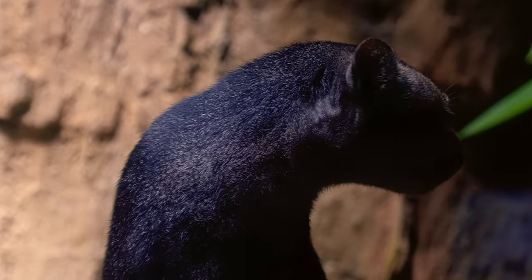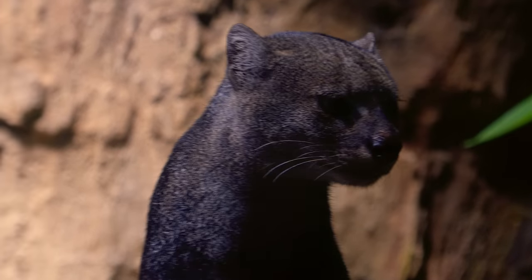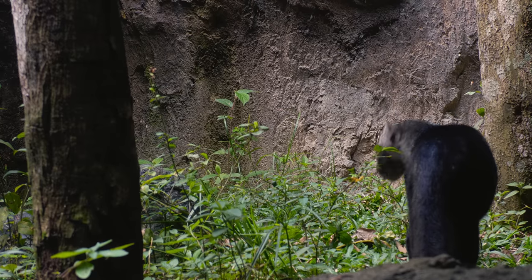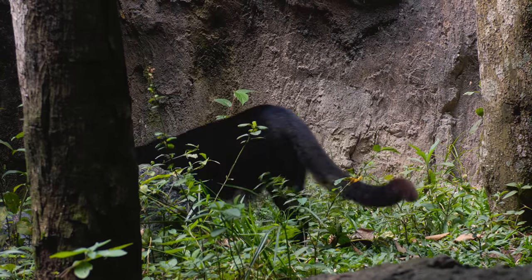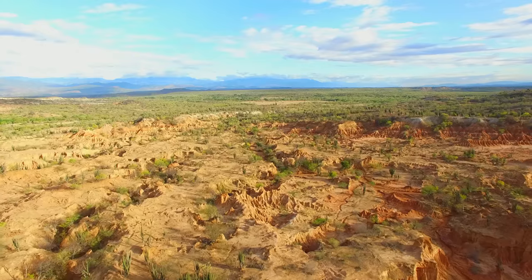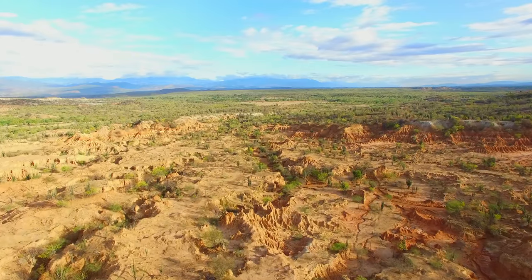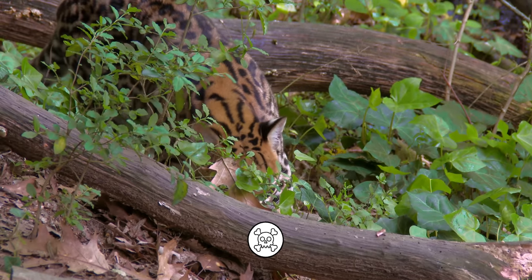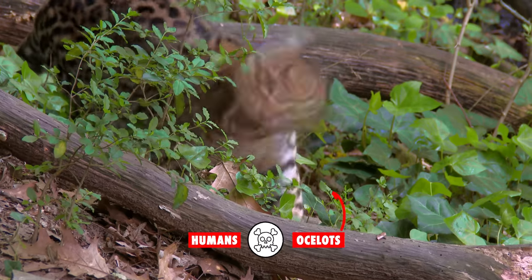But cougars and jaguarundis, who managed to colonize South America, survived there and later came back to recolonize North America. This difficult evolutionary history created sturdy and adaptable hunters. Jaguarundis survive in a variety of environments, from jungles to savannahs to semi-arid thorn scrubs, but their success is limited by their two mortal enemies: humans and ocelots.